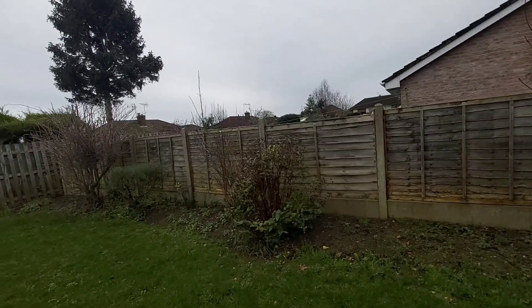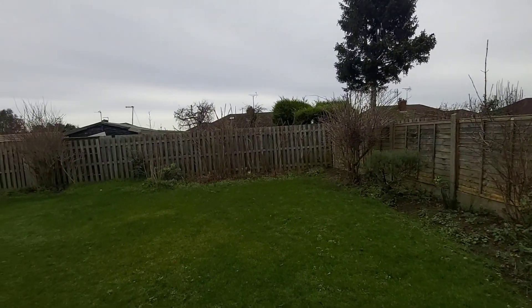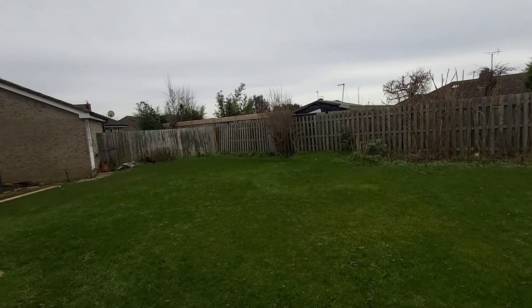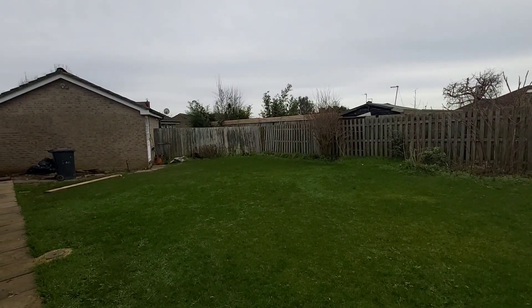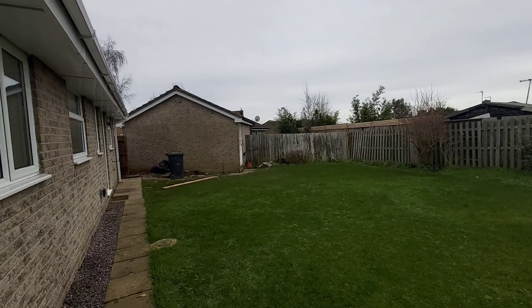I hope you like what you've seen today. It's a very nice, clean, tidy two-bedroom bungalow. If you'd like to have a look inside, please call the office on 01452 543 061. Thanks very much for watching.